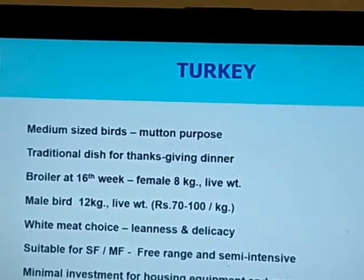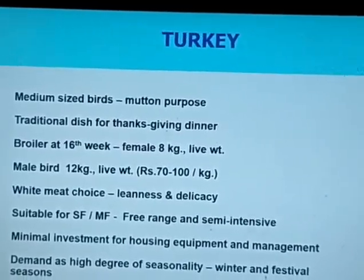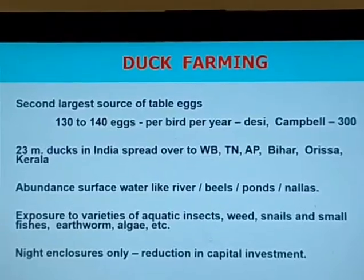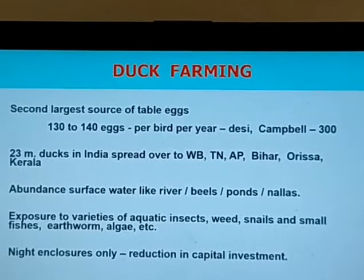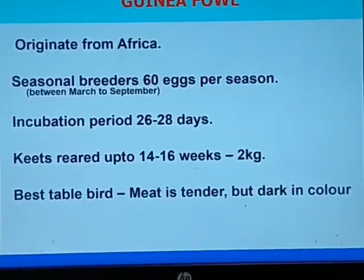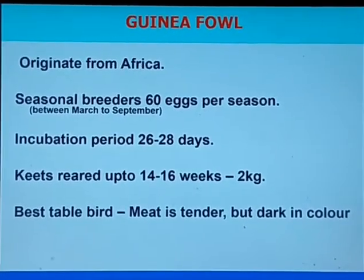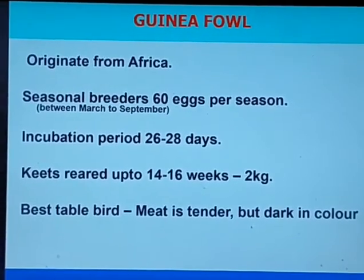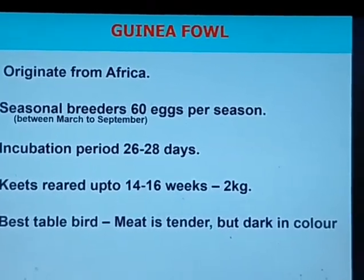In alternative poultry, turkey birds can be seen in various sizes and breeds. Ducks are also a very good source of eggs — almost 130 to 140 eggs per bird per year. Guinea fowl gives about 60 eggs per season and is best for tender table meat. Quail birds are a very miniature form and are the cheapest source of animal protein — also an emerging area.